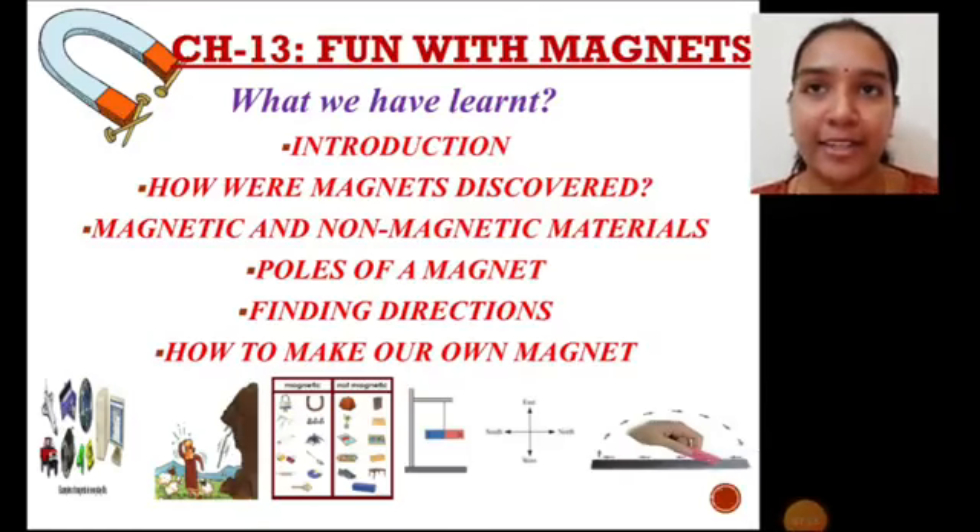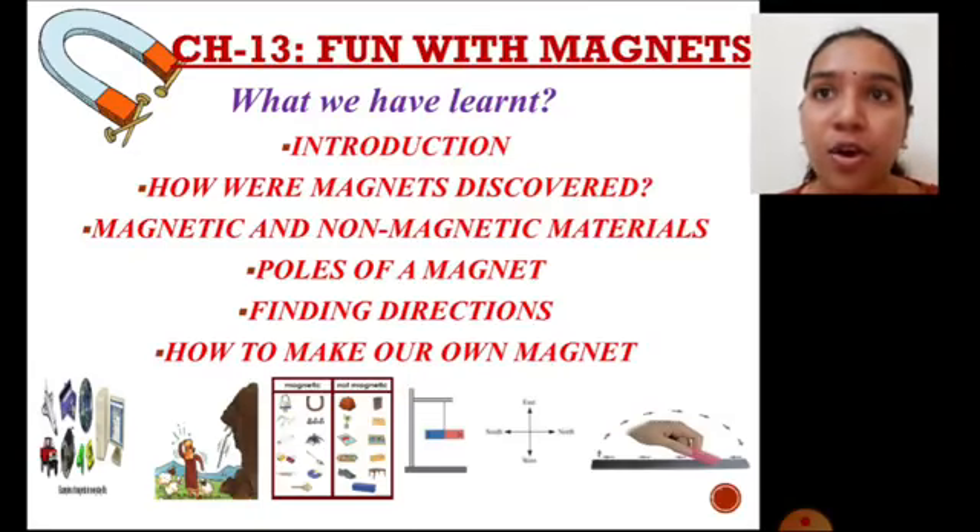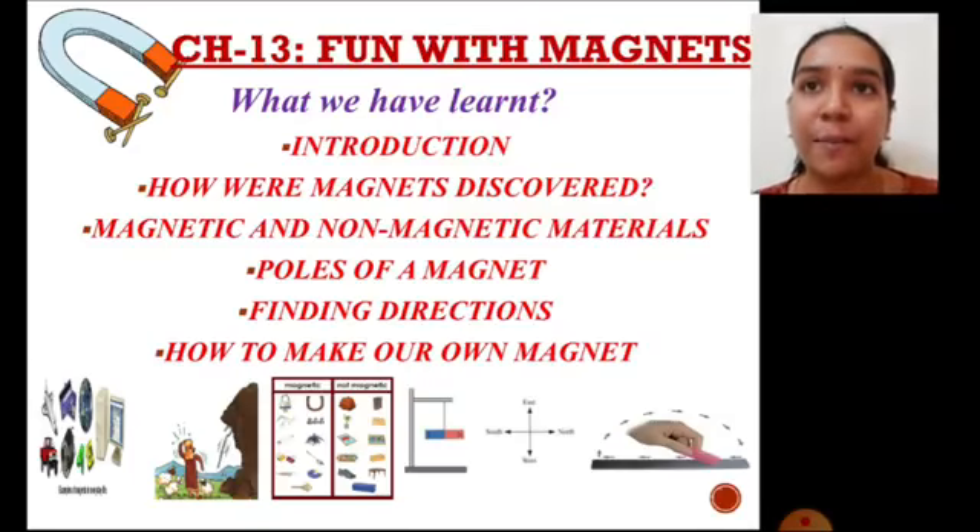Poles of a magnet: we learned that a magnet has a north pole and a south pole. Finding directions: we learned about a compass and how magnets play a key role in finding directions while traveling. In the previous class, we learned an activity on how to make our own magnet.